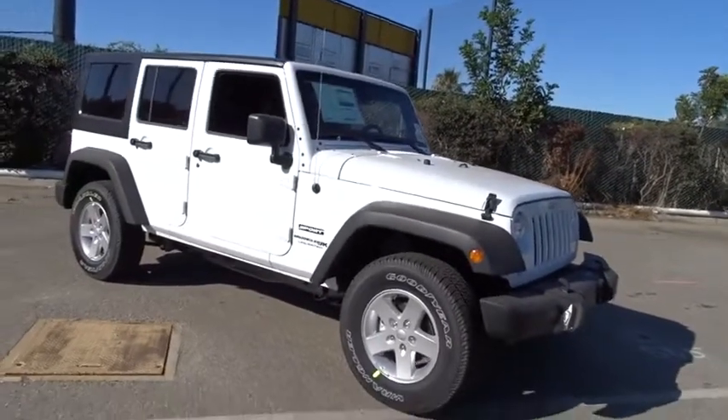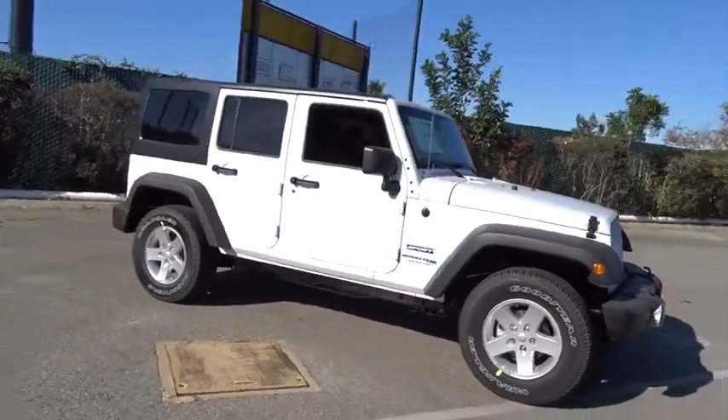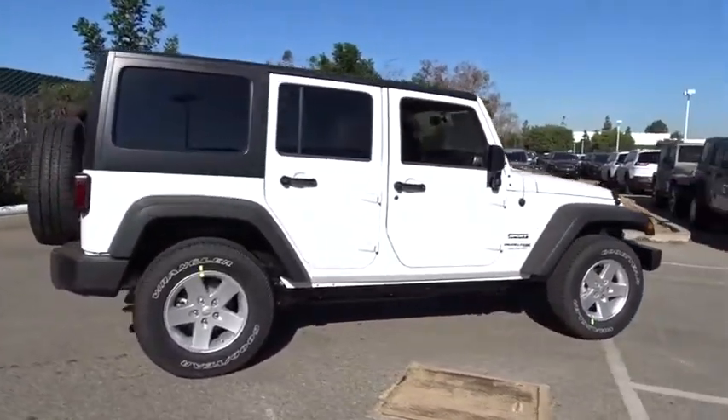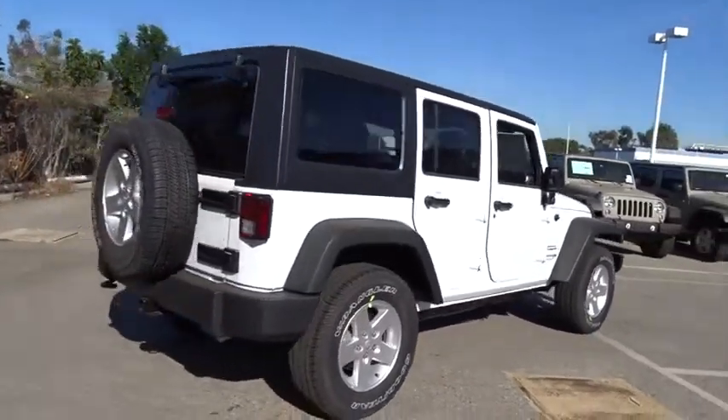2018 Jeep Wrangler. Few vehicles are better off-road than a Jeep Wrangler. This is the one that started it all. Traceable to the original Jeep, the Wrangler is the very symbol of off-road capability.